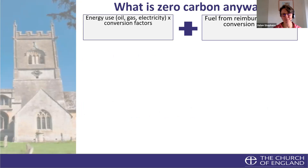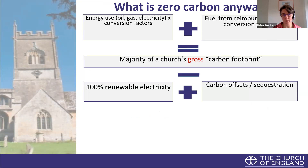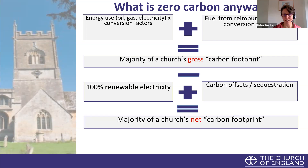Just a reminder of what net zero carbon means: your direct energy usage from electricity and gas bills, converted using government factors into your carbon footprint; your reimbursable travel — that gives your gross carbon footprint. Then subtract renewable electricity you might be sourcing and carbon offsets you might be purchasing, giving you your net carbon footprint.